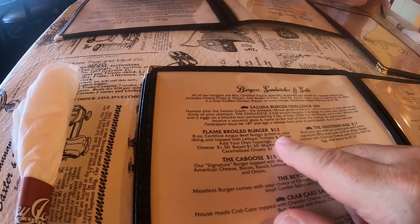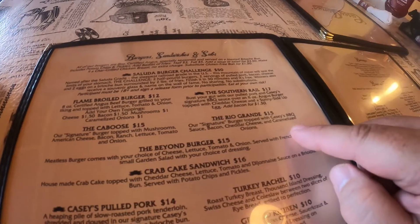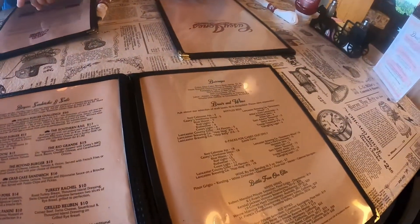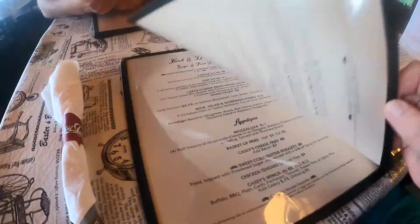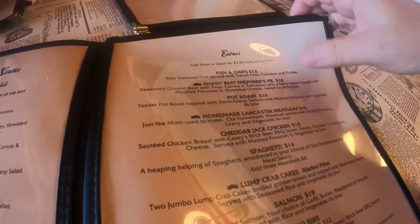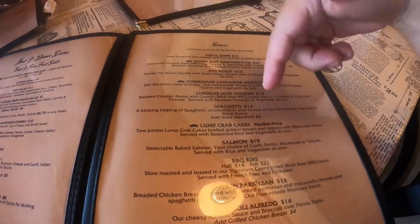I'm going with the flame-broiled burger — a 12.8-ounce certified Angus beef burger grilled to your liking, topped with lettuce, tomato, and onion. They also have the Southern Rail, which is a barbecue burger; the Rio Grande, which is a spicy burger; and the Caboose, with mushrooms, bacon, ranch, lettuce, tomato, and onions. They've got wines, beer, soft drinks — Coca-Cola products — a kids menu, salads and soups ranging from seven to ten dollars, and fish and chips for twelve dollars including fries, coleslaw, and pickles.